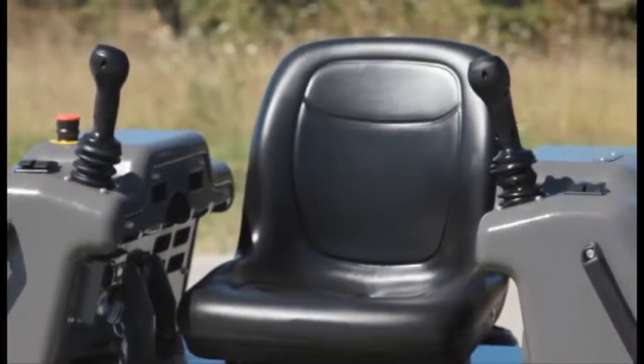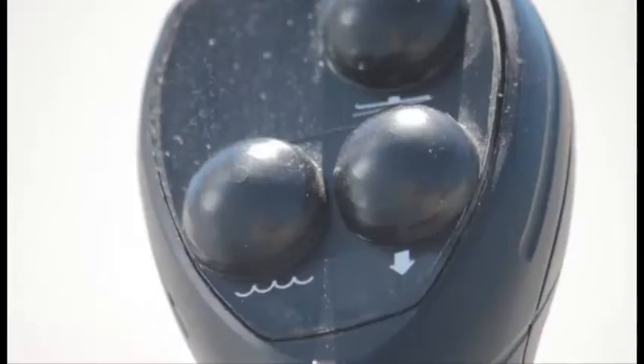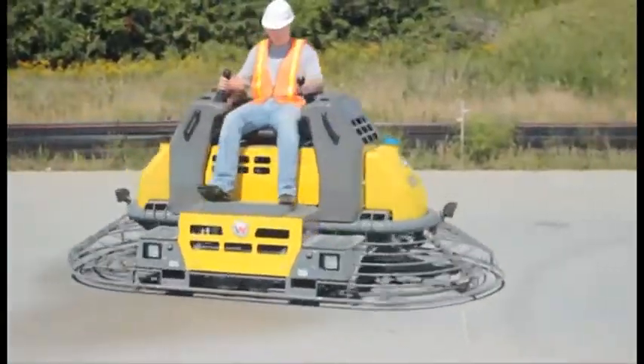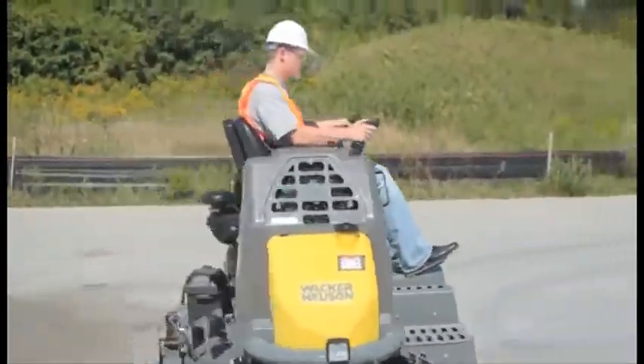The two-mode steering system with joystick-mounted pitch, steering mode, and water control allows unmatched steering capabilities for beginners and for concrete finishing professionals. The steering system is also the first of its kind with electro-hydraulic steering control.